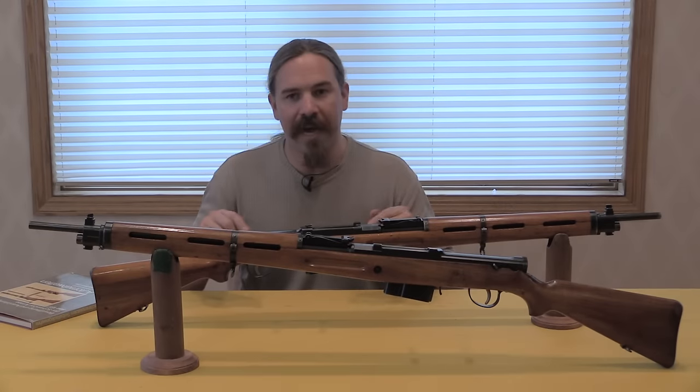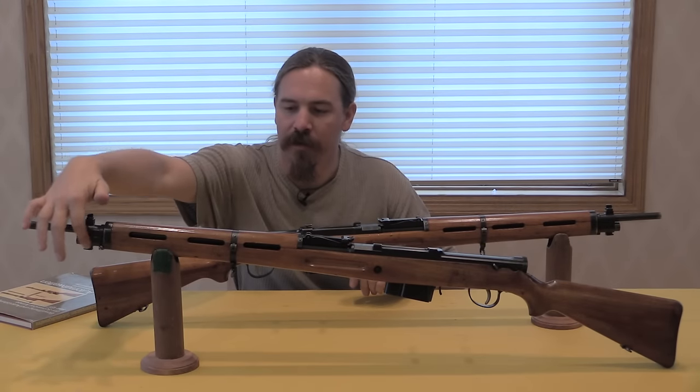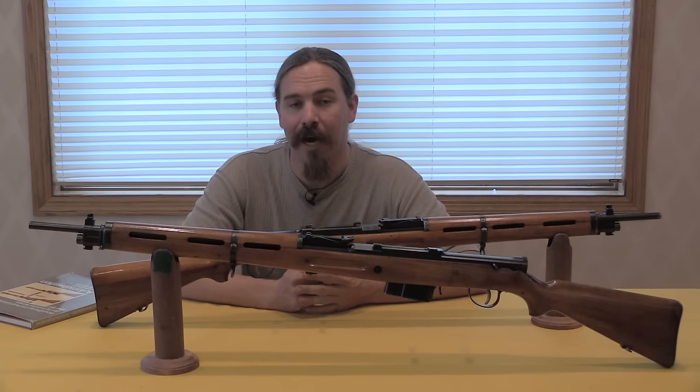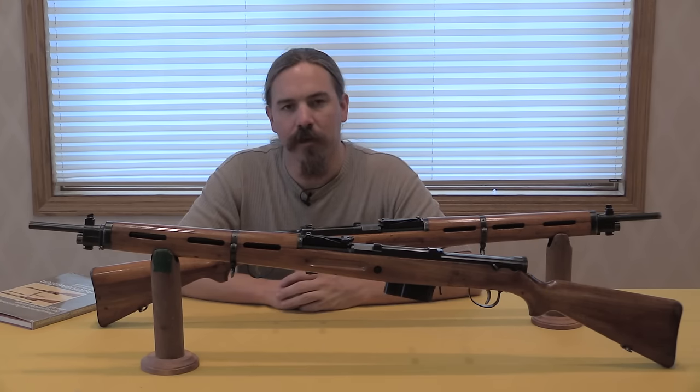Beyond the open bolt function, these are gas operated — you can see there's a gas plug down here — and they are a tilting bolt mechanism, that's how they lock. So why don't we come back here and take a little bit of an up-close look at the actions of these rifles.